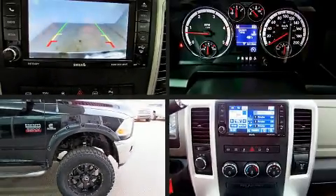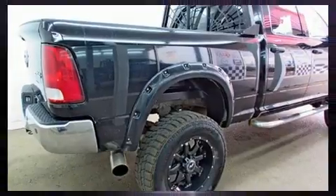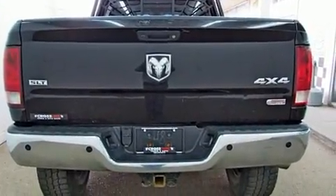Treat yourself to a test drive in the 2012 Ram 3500. Under the hood, you'll find a six-cylinder engine with more than 300 horsepower, providing a smooth and predictable driving experience. Four-wheel drive allows you to go places you've only imagined.